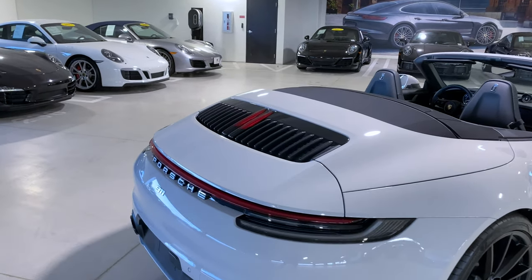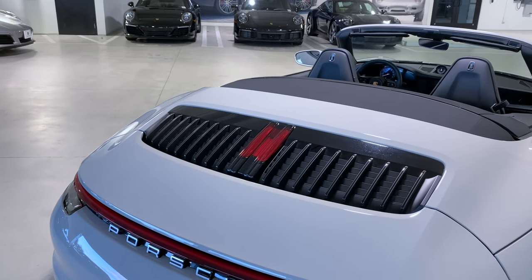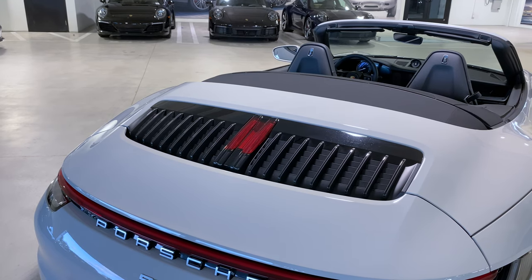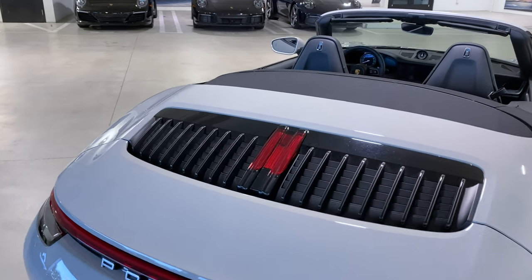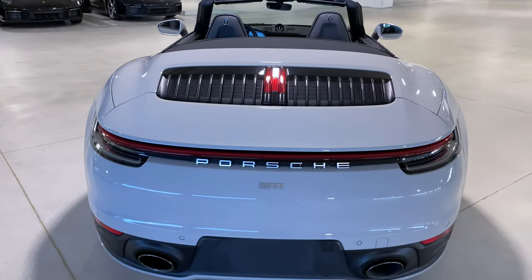Looking at the back, we can see the new design for the engine deck, which is very cool — the slats are nine on the left, nine on the right, and then two in the center which is the third brake light. And of course if you combine these numbers: 9-9-2 — a very cool way of designing this rear engine deck.